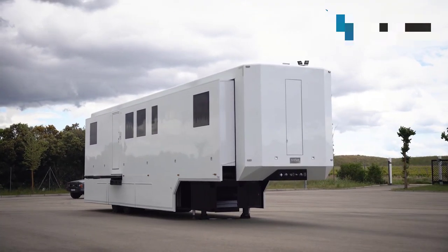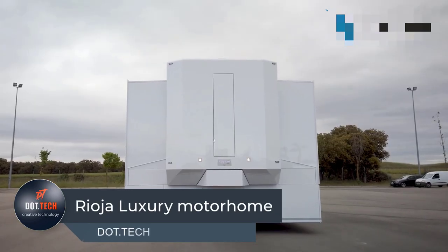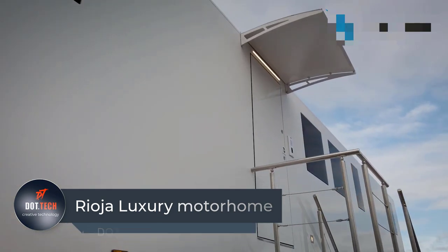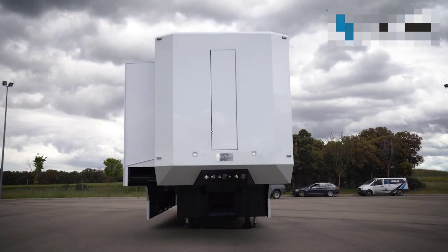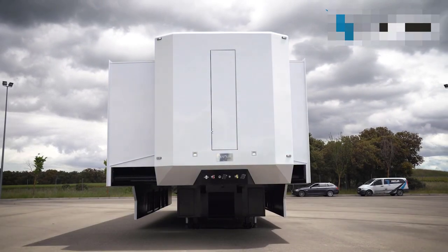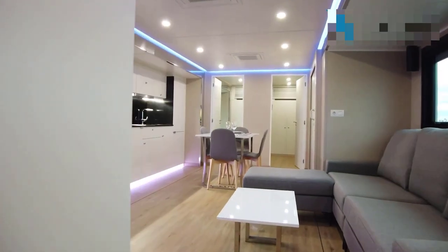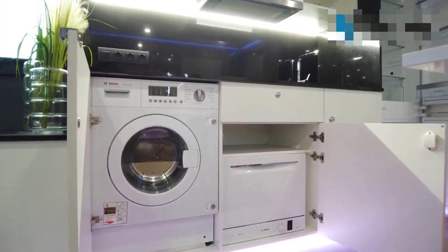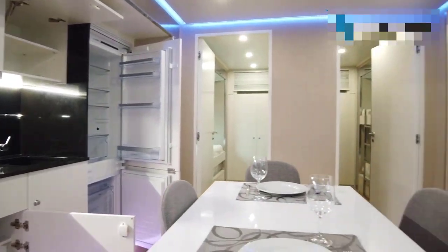The Rioja Luxury Motorhome is a top-of-the-line mobile home designed to provide drivers with the utmost comfort and convenience during their stay in the paddock or on the road. It is a bespoke project, meaning each vehicle is customized down to the smallest detail according to the client's preferences. The motorhome's spacious living areas, fully equipped kitchens, and comfortable sleeping quarters are just a few of the features that make it stand out.